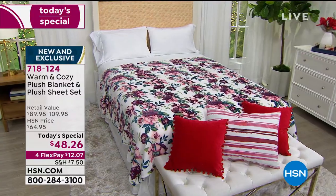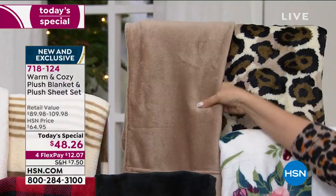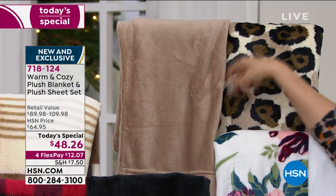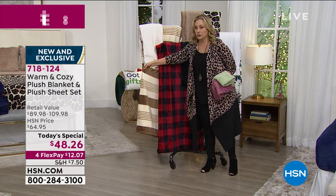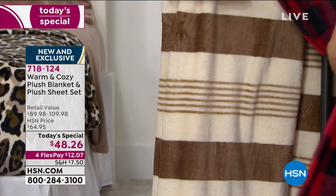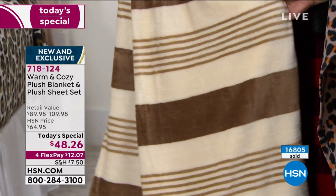Then we have the leopard — you get a set of tan, plush, soft sheets. I hate to use the word 'sheets' because they're so plush. Then we have the final one, which is ivory sheets — it's called ivory stripe. You get this beautiful ivory stripe. Look at that — isn't that gorgeous?